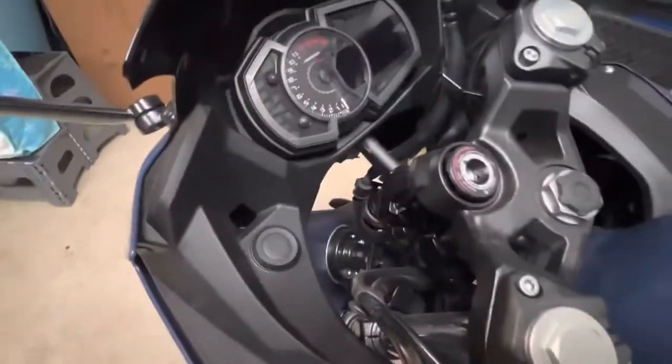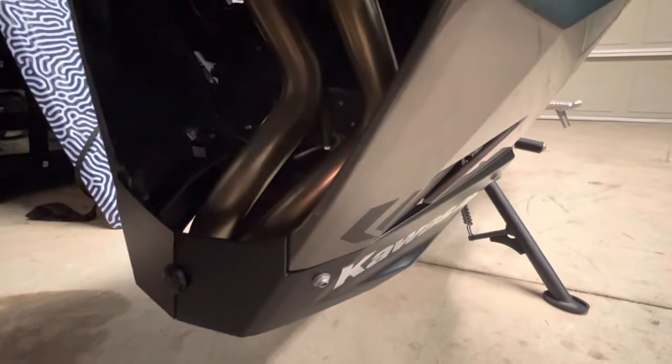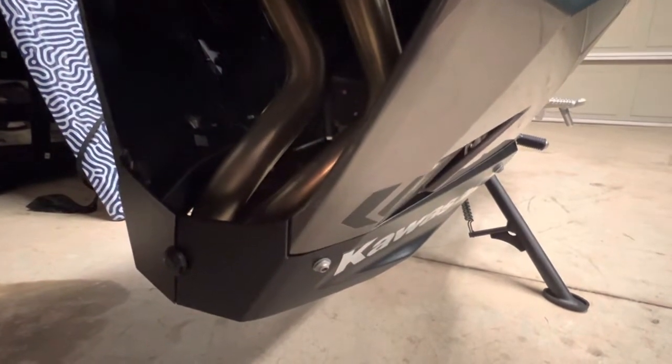I'm going to put on a radiator guard. I don't think anything's going to get in there because the fender should keep rocks from getting thrown up, but I'm going to put on the Kawasaki radiator cover because I think it'll look cool. The headers are really nice on this — the pipes are nice — and it's nice that I'm only doing a slip-on.